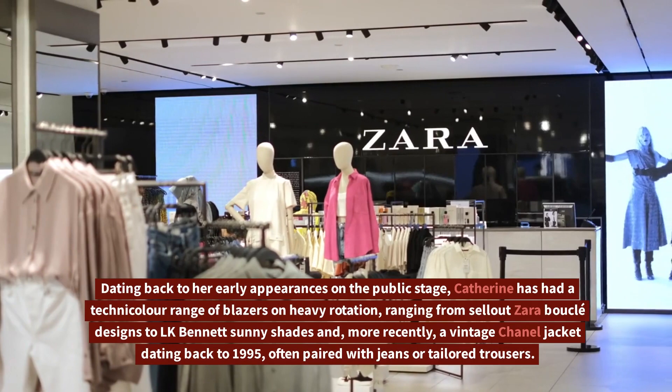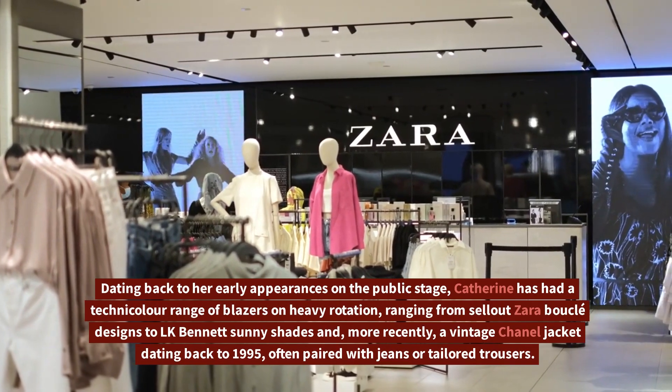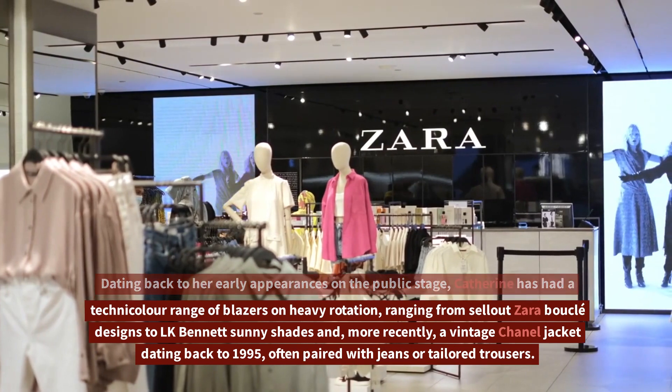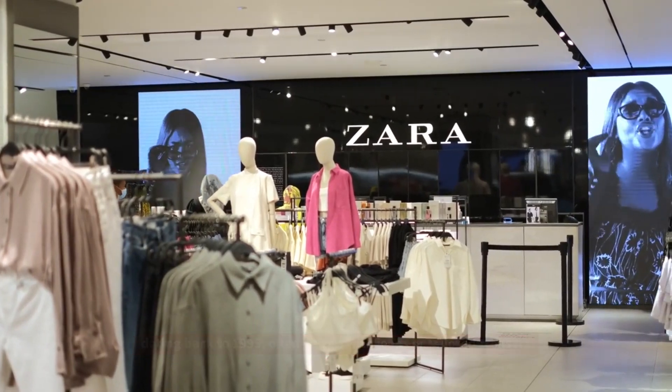Dating back to her early appearances on the public stage, Catherine has had a technicolor range of blazers on heavy rotation, ranging from celadon boucle designs to L.K. Bennett sunny shades and, more recently, a vintage Chanel jacket dating back to 1995, often paired with jeans or tailored trousers.